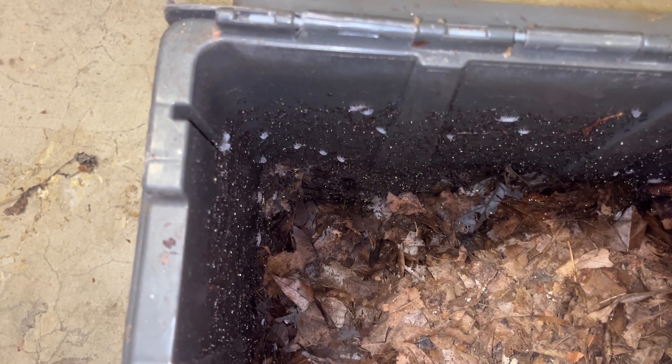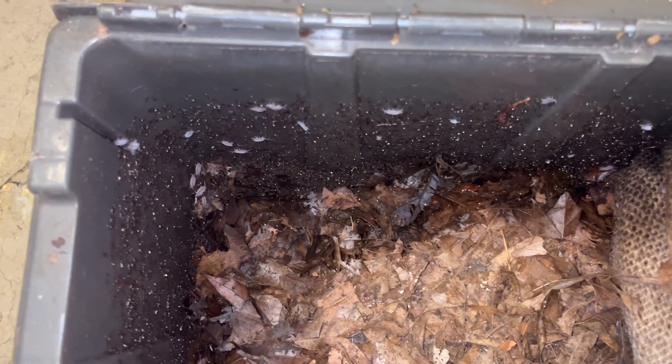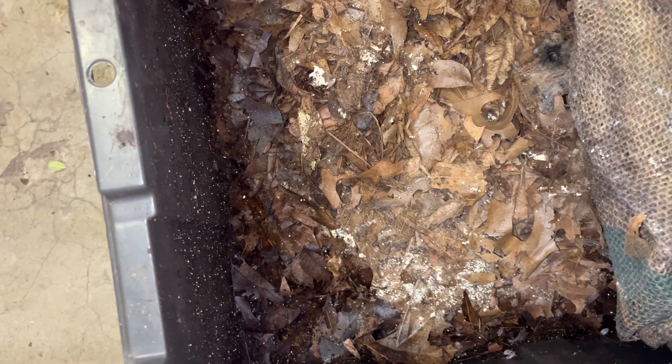Of course we also love our European nightcrawlers, and I'm really excited to see how both types of compost worms do in these different environments as we give them different substrates and different conditions to navigate. I'm really excited to see how they do, to compare those and show you what we find along the way.